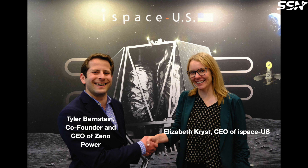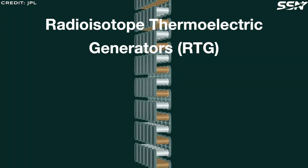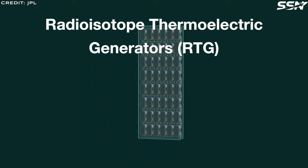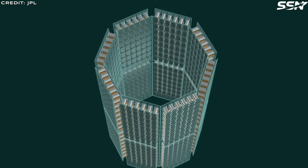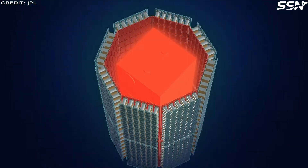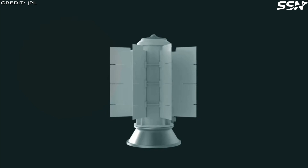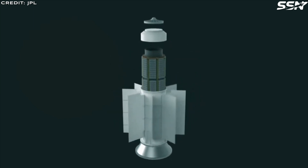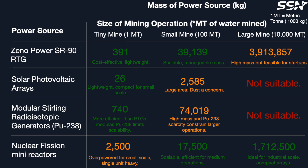Xenopower recently partnered with iSpace to supply RTGs for lunar missions, ensuring landers survive the 14-day lunar night. RTGs convert heat from radioactive decay into electricity, offering simple, dependable power for long durations. Strontium-90 provides almost twice as much power as plutonium-238 initially, though it does emit more beta radiation, requiring heavier shielding. However, Xenopower's patented lightweight designs mitigate this drawback. Strontium-90 is also more abundant and cheaper than the scarce, costly plutonium-238, which is tightly controlled for high-priority missions.